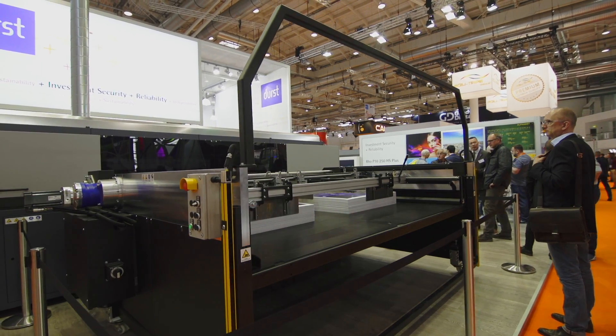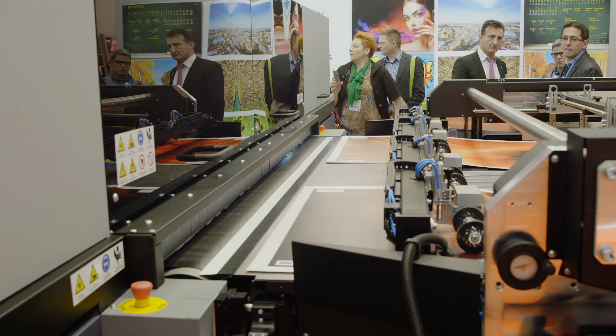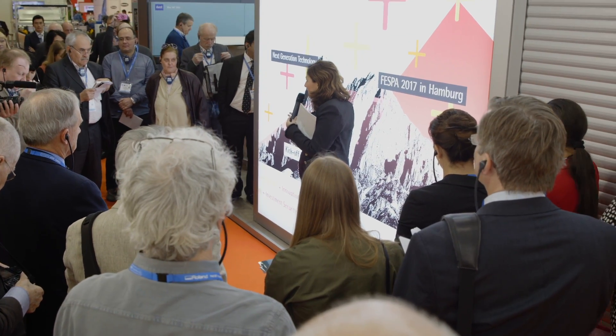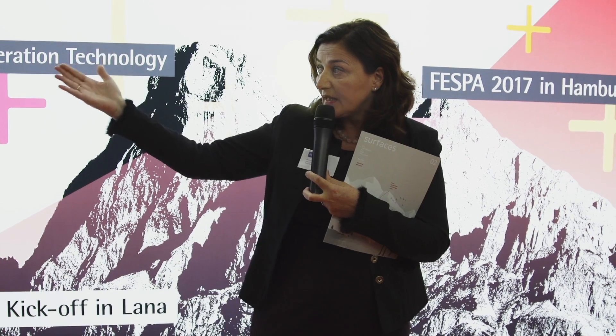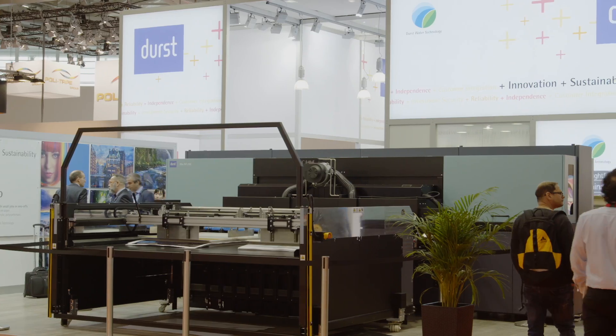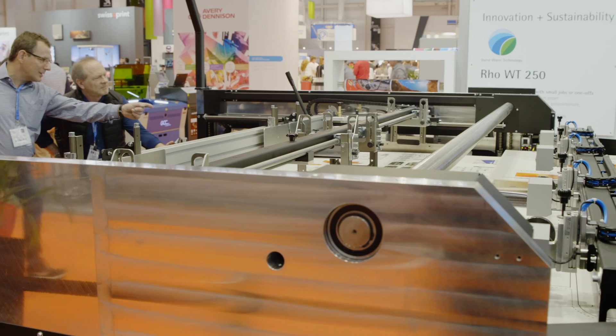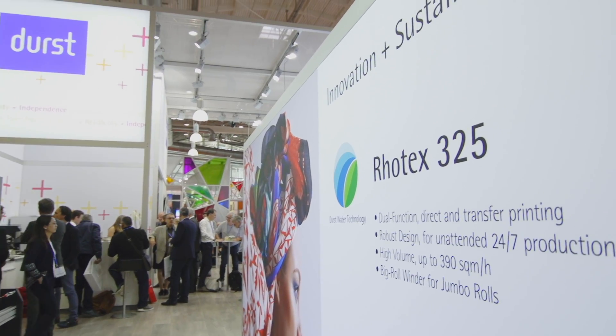Classes on the Rise refers to the additional features and capabilities we have added to our existing portfolio. For the first time we have divided our booth into two parts: UV products on the left under the investment security and reliability aspects, and on the right hand side dual water technology highlighting our innovation and sustainability focus, displaying the RAW WT 250 and the new Rotex 325.